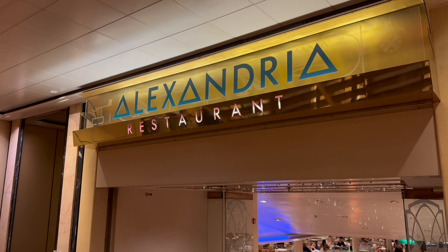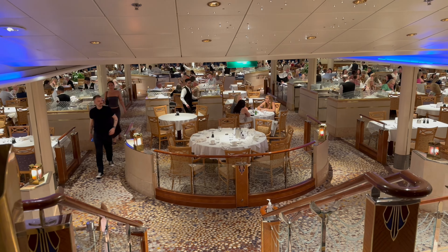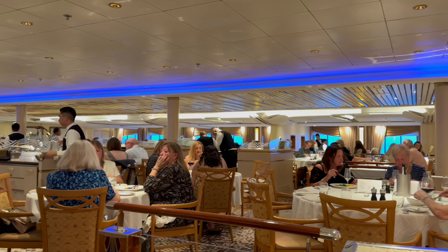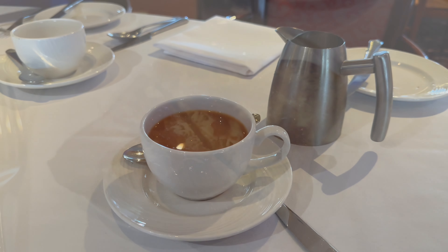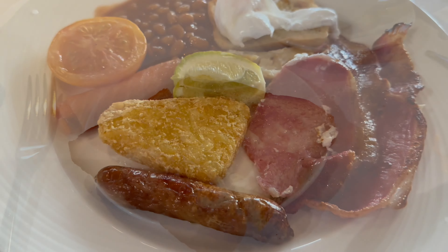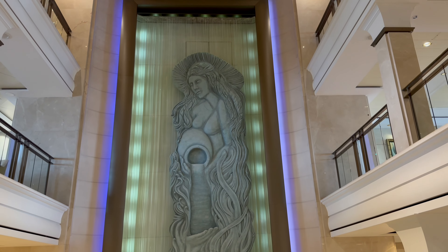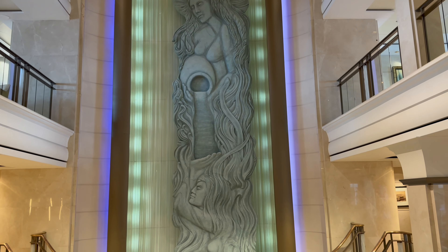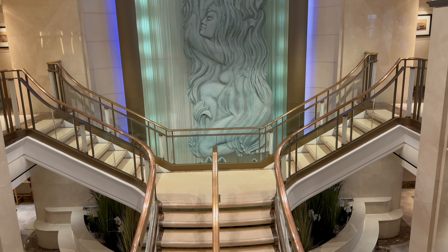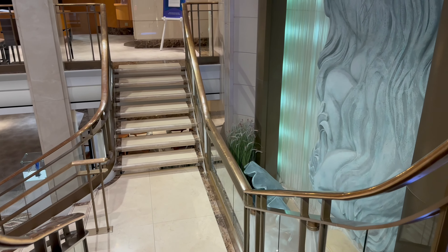The Alexander restaurant is for formal club dining, where you eat with the same people at the same table each evening. I do really enjoy the classic P&O breakfast. And this is another look at the beautiful atrium on board Aurora — I think this is one of the reasons the ship is so popular, as it harkens back to a more elegant time in cruising.